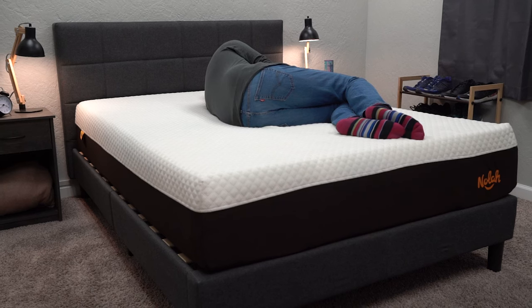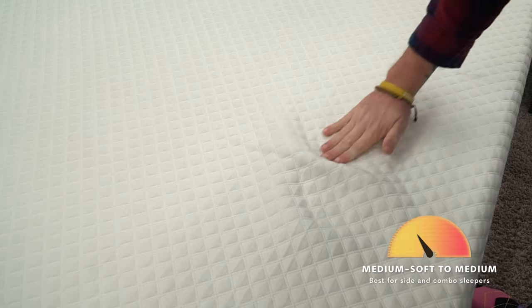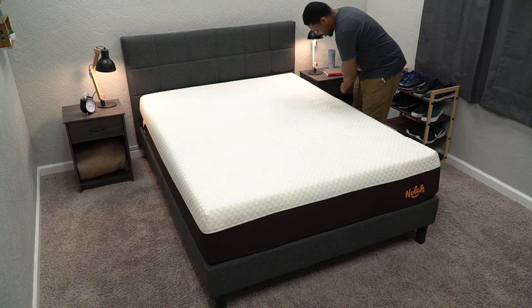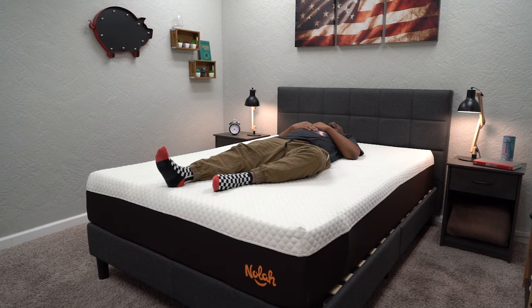Moving on to firmness — this is a little bit softer than your average all-foam bed found online. We would clock the NOLA Signature right in between a medium and a medium-soft on our scale. It should work fine for all sleep styles, but it's ideal for providing lots of pressure relief for strict side sleepers or those who like to rotate around at night. Your body type may also affect how firm or soft you find it — heavier people may sink in more and find it closer to medium-soft, while more petite sleepers will lay more on top and find it closer to a proper medium.